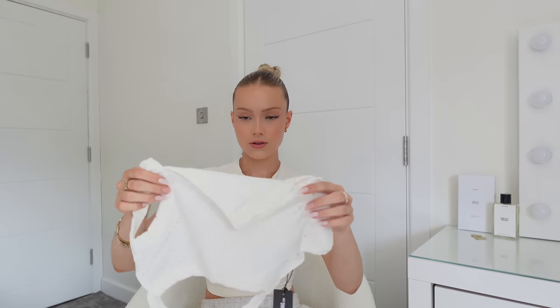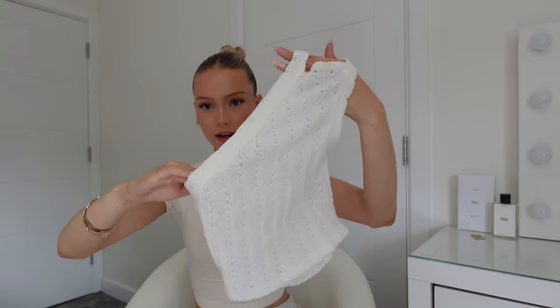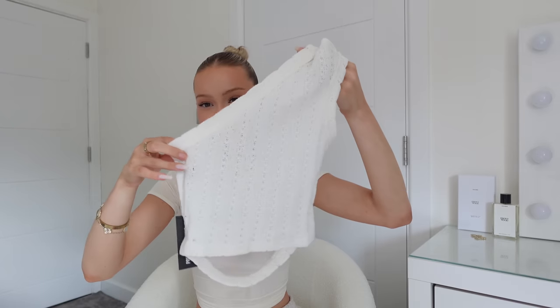I'll leave all the product codes in the description below or on screen when I try them on. Then I got this top — I'm fully expecting this to be see-through because let's be real, it's Pretty Little Thing and it's white. No hate Pretty Little Thing, but — it's really see-through. This is going straight back. The idea was that it goes over your chest and then the back is just completely open.